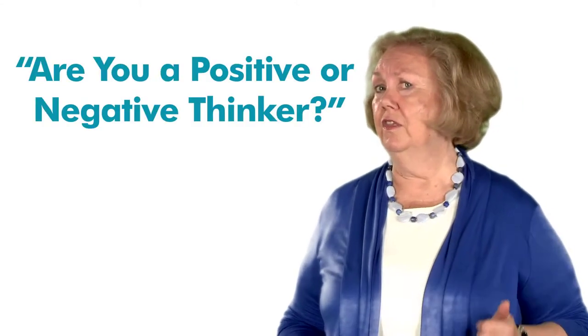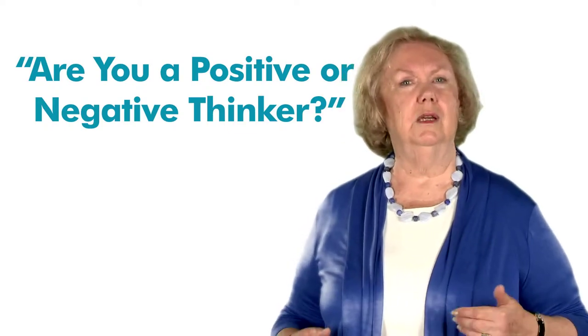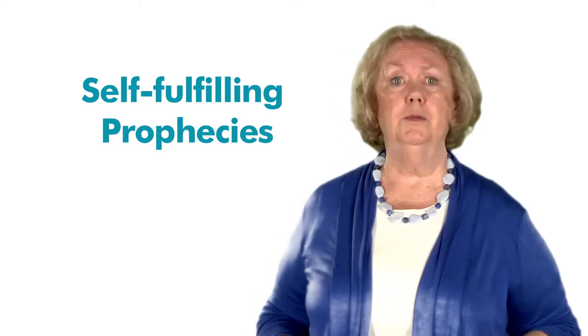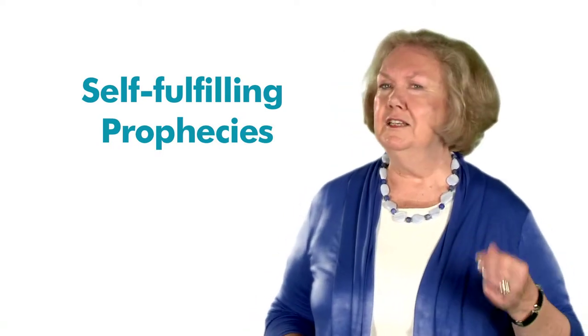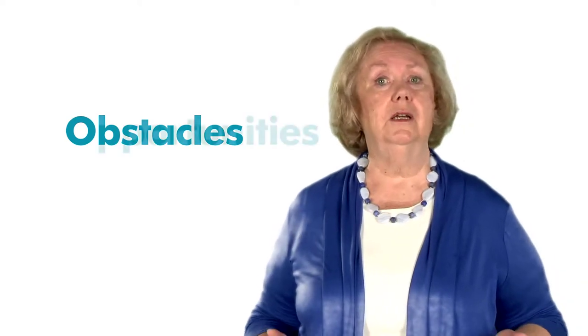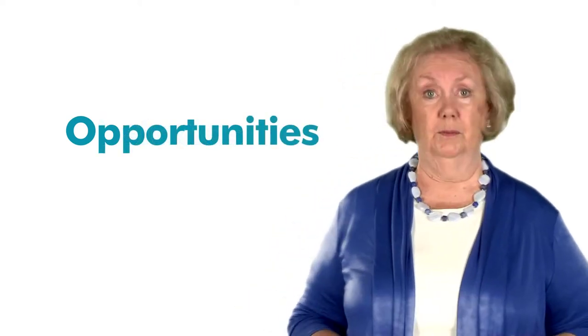This unit will also ask you: are you a positive or negative thinker? You will learn how positive and negative thinking can become self-fulfilling prophecies and can greatly impact the level of success we achieve in our job search efforts. It is interesting to note that when given identical problems, the negative thinker only concentrates on the obstacles that will prevent successful resolution. The positive thinker, conversely, frames the problem in such a way that he or she concentrates on the positive side, or the opportunities presented by the challenge.